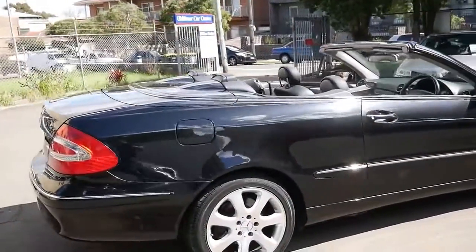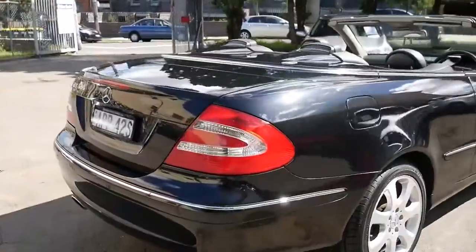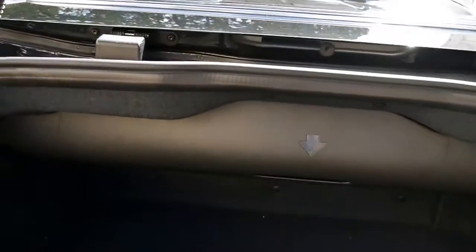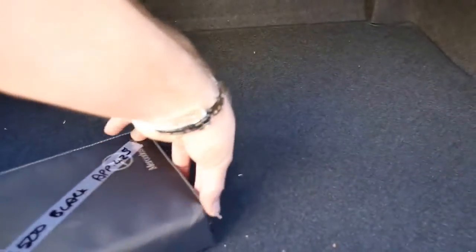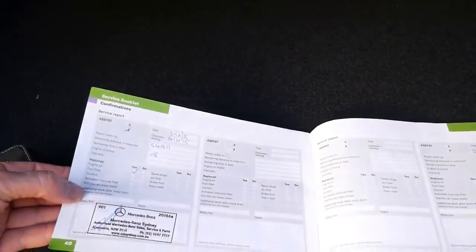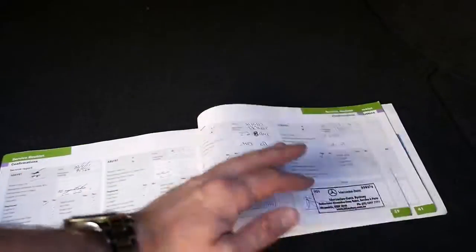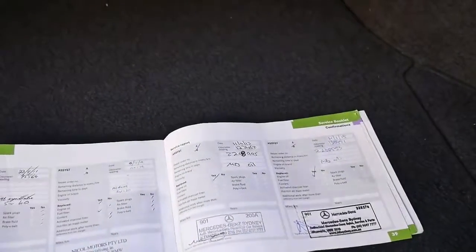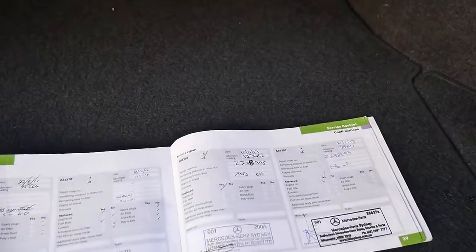It's got a very good service history, which I'll show you in a moment. Looks like it's got the original plates — APP 42S. Here are all the manuals, and there's a great lock to the top. The last service completed by Mercedes-Benz was at the very end of 2015. The car hasn't been driven much since then, which is why it was traded. It looks like it hasn't done a lot of kilometres since 2011 or 2012.